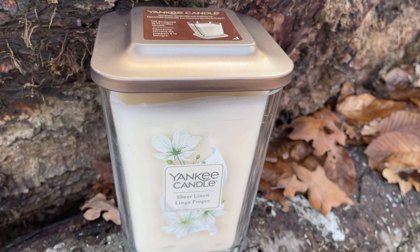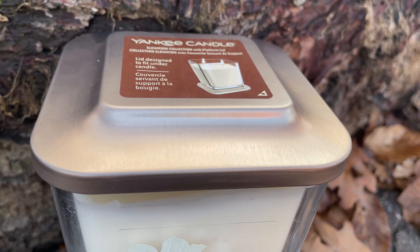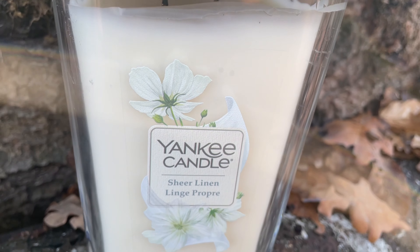Allora, qui abbiamo la Jara grande della Yankee Candle Elevation che pesa 552 grammi e come misure sono 10x10x15. Le jarre grandi di Yankee Candle Elevation hanno una durata da 65 a 90 ore, quindi una media di 80. E ogni jarra delle Yankee Candle Elevation ha un tappo che si può usare come appoggio da mettere sotto la jarra quando è accesa.